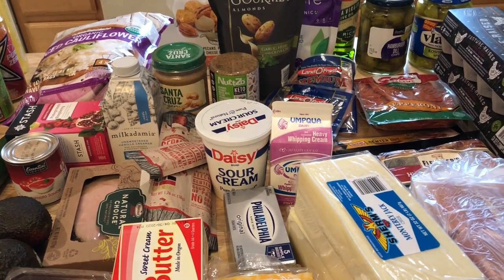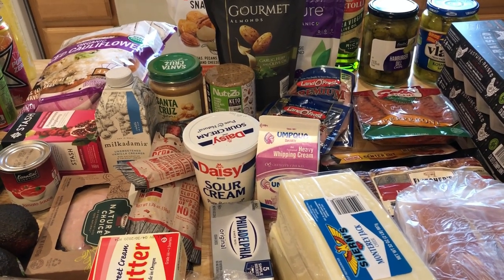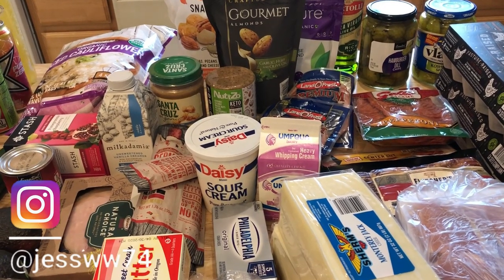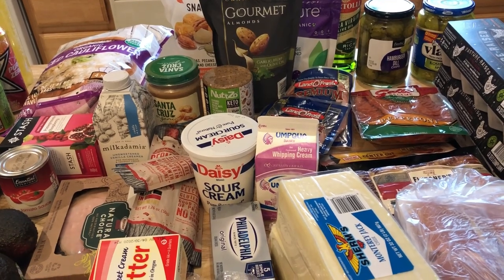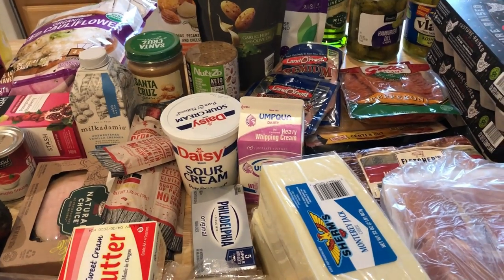My meal plan this week is very simple. For lunches I'm doing pizza bowls and also lettuce wraps with lunch meat, cheese, pickles, and bacon — like club wraps.